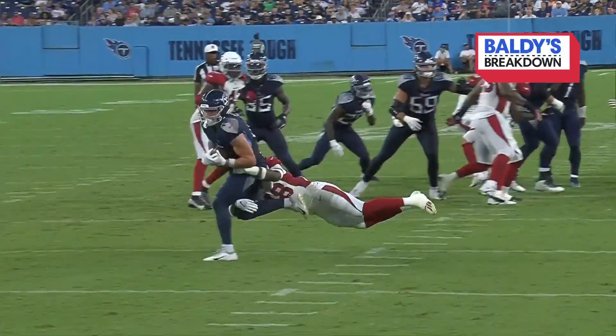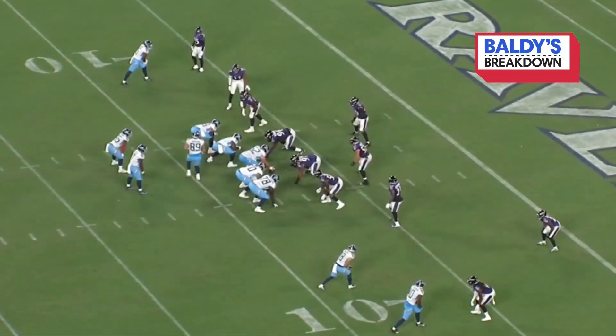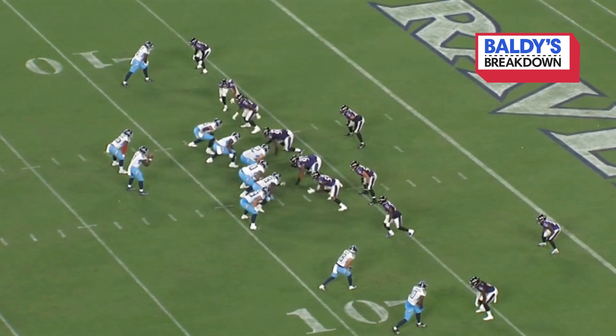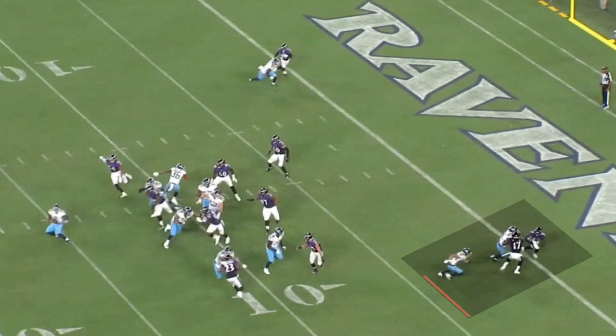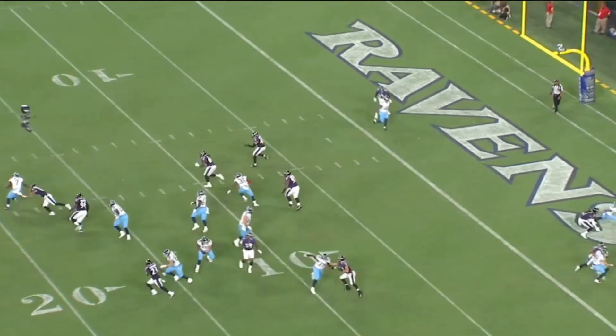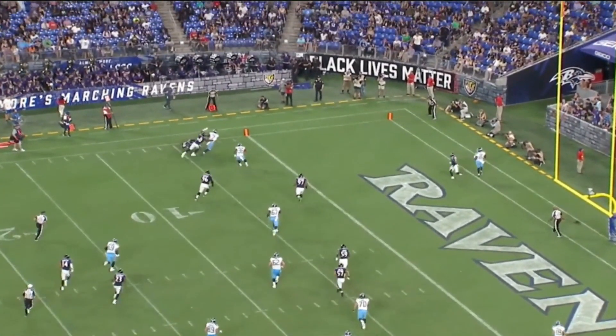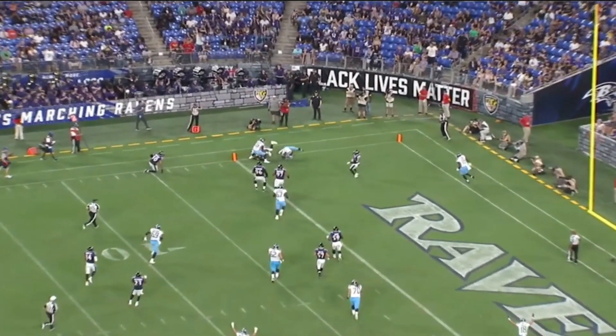Let's take a look at some of the highlights of how Malik Willis has played this preseason. Going back to his first preseason start against the Ravens, on this play he's looking at a sprint right option. He sees the Ravens covering it, so he doubles back and outruns three defenders, including Malik Harrison, into the end zone for his first NFL touchdown.